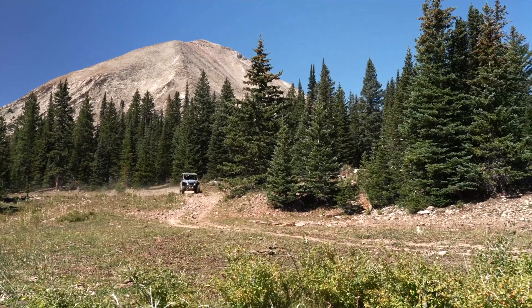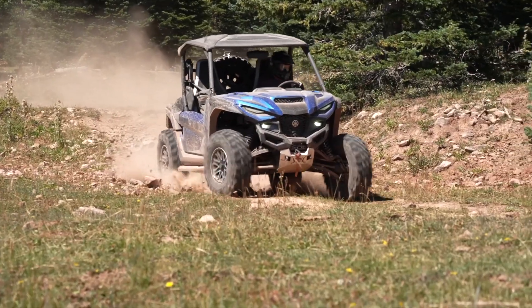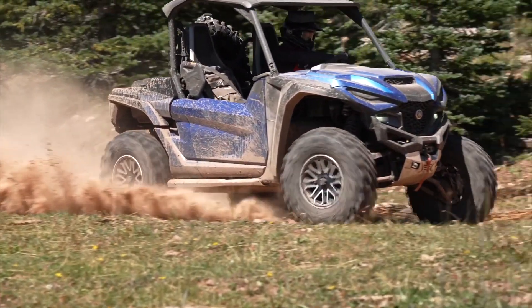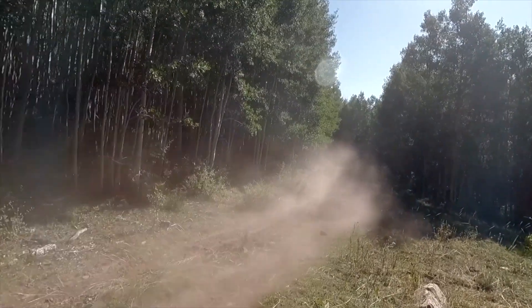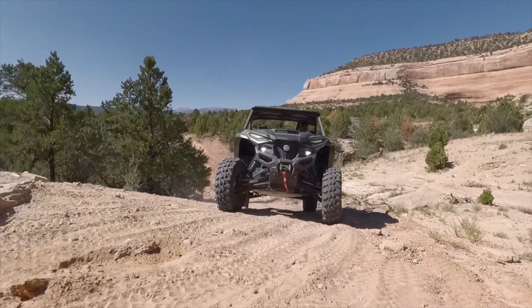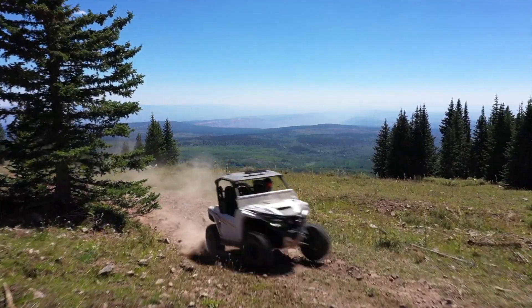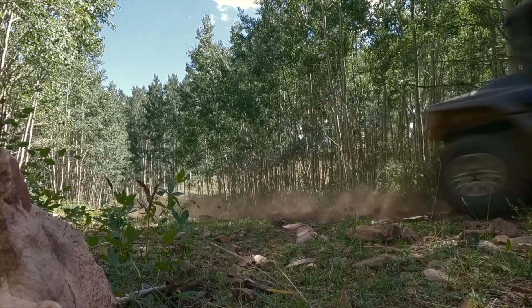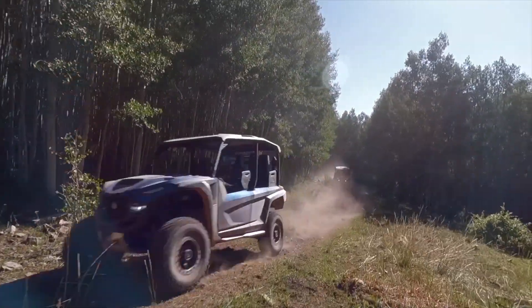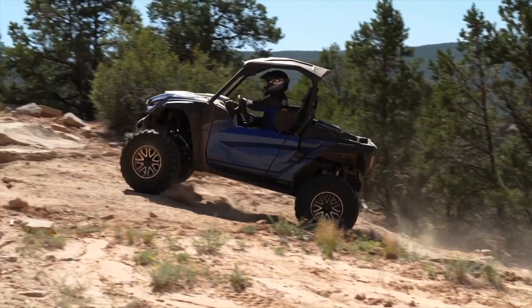We've got class-leading suspension travel — on the R Max 2, 14.2 inches in front and 16.9 inches in the back — to give everyone the comfort they're looking for while keeping the tires in contact with the ground for great traction. On the R Max 4, it's 14.2 in front and 13.9 in the back. On the XTR and base models we have the Fox QS3 setup — easy to switch between soft, medium, and hard — and on the LE models we have the Fox iQS system, which is push-button in-cab switching between firm, medium, and comfort settings.